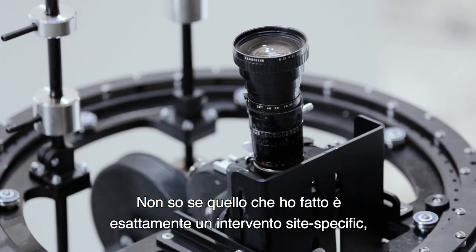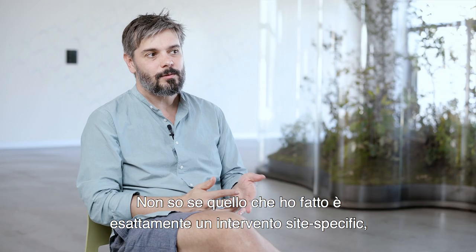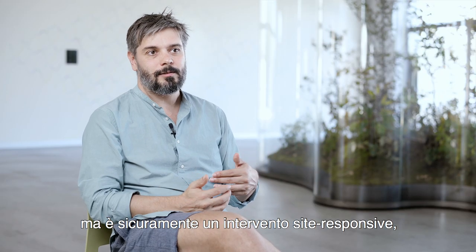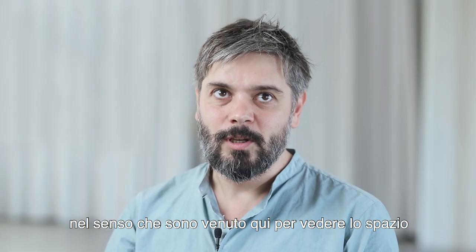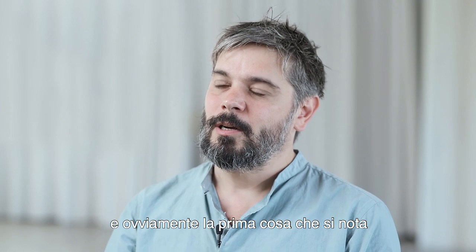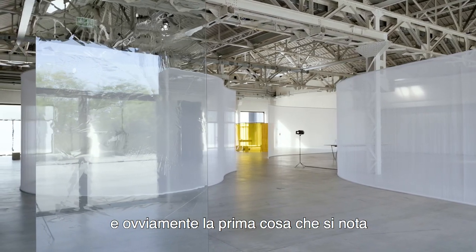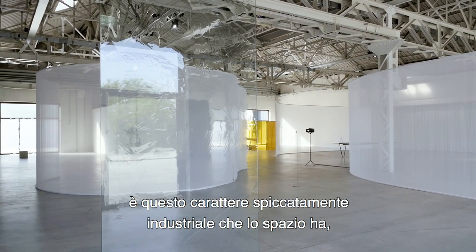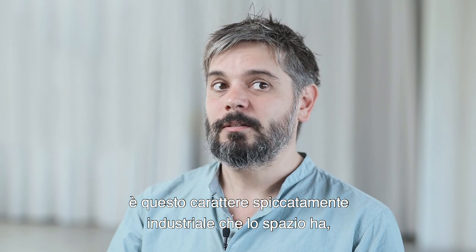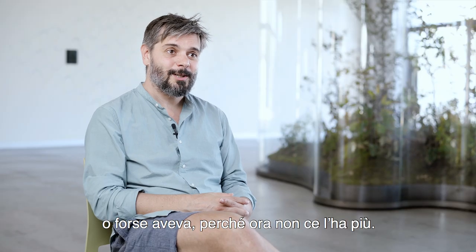I'm not sure what I did is exactly a site-specific intervention, but it's for sure a site-responsive one. In the sense that I came here to see the space, and obviously the first thing that calls you or that you see is this super strong industrial character. The space had — maybe had — because now it doesn't have it anymore.